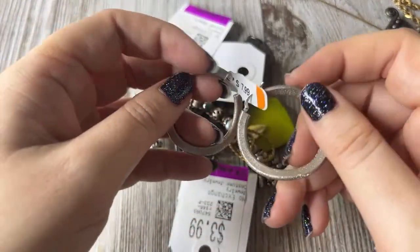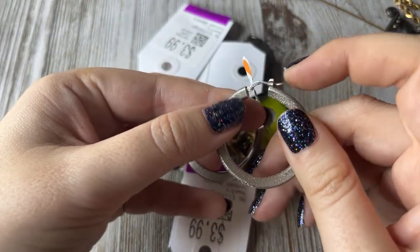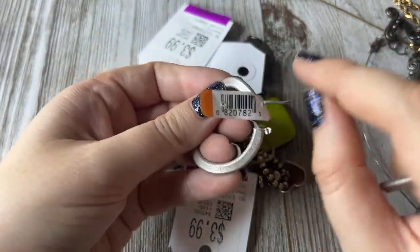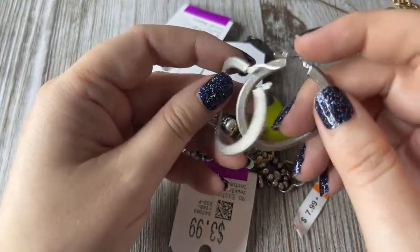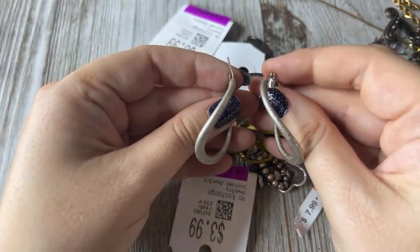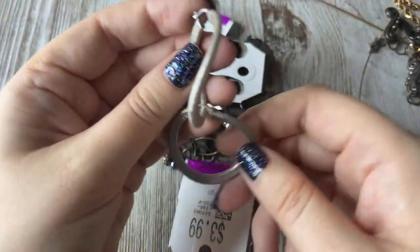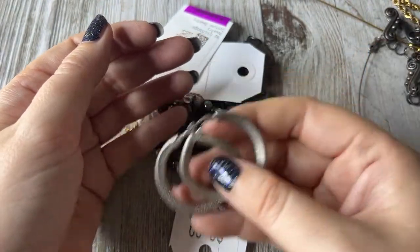These were 7.99 and they're neat — they're 925. They're like diamond drill-bit looking — that's probably a crazy way to describe them. But look at how cool they are. They have a really fun organic type shape to them, very different. They're heavy and super well made.